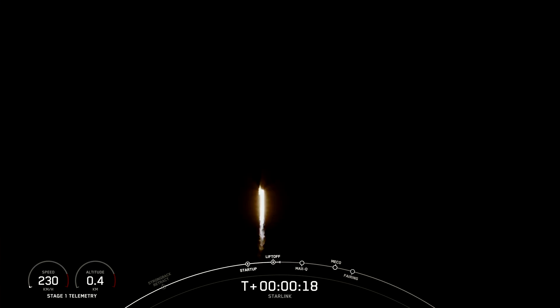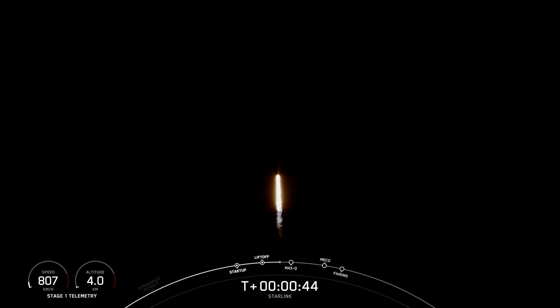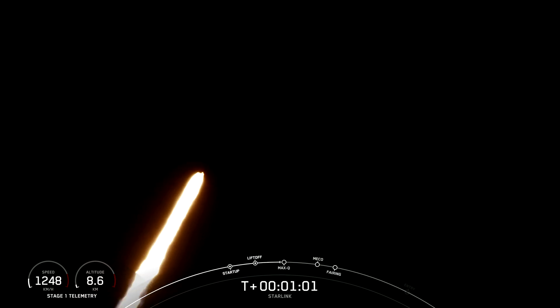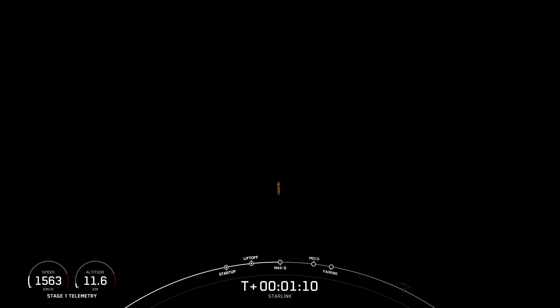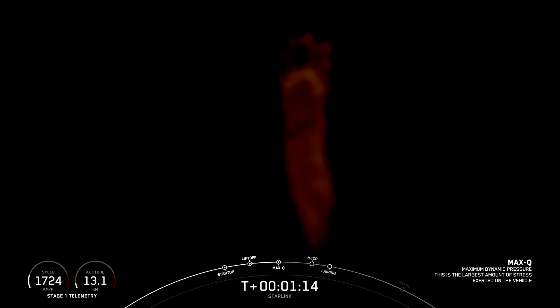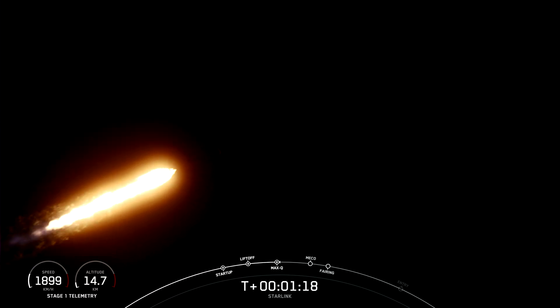Stage 1 propulsion is nominal. At T plus 30 seconds, F9 has successfully lifted off from SLC-40 at Cape Canaveral, Florida at 12:01 a.m. Eastern Time. The next major milestone coming up is Max-Q, which is when the vehicle experiences the greatest amount of external stress as it ascends through the Earth's atmosphere. The vehicle is supersonic, which means it is now traveling faster than the speed of sound. Max-Q — that is when the rocket experiences the largest amount of external stress.